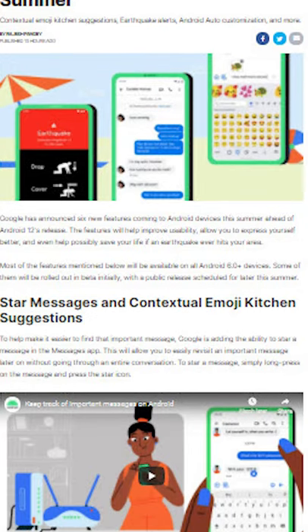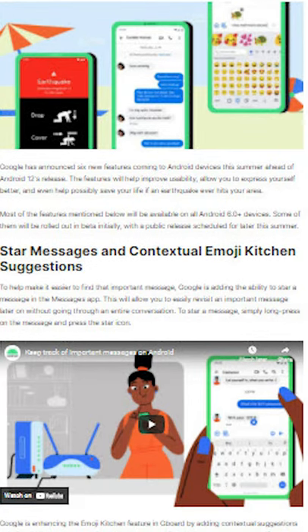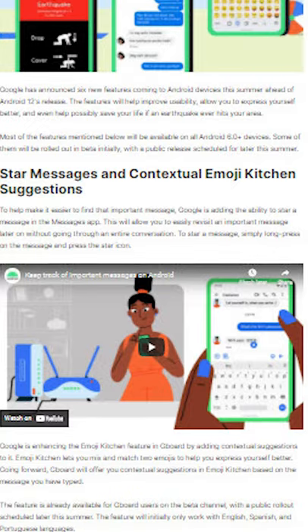To help make finding your messages a little bit easier, Google is adding in the ability to star messages so that they will be saved and you'll be able to get to them when you need them.